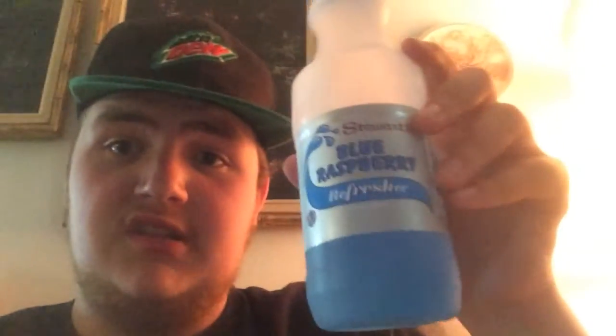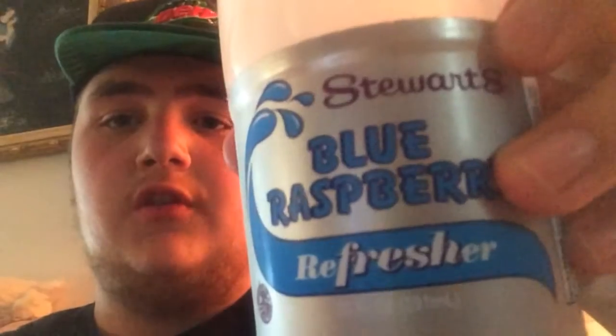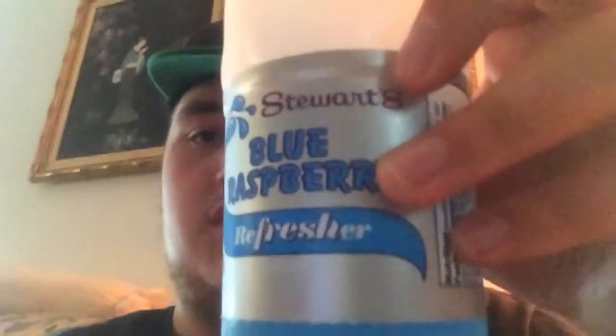Today I'm going to do a first taste video of a store that I have only in my area and other parts of Vermont and New York state — I think it's in Vermont, but I know for a fact it's in New York state. So today I'm going to do a first taste video of Stuart's Blue Raspberry Refresher. It's a type of juice. I actually might've had it before, but a very long time ago, so I'm just going to call it a first taste because I haven't really had it very much.